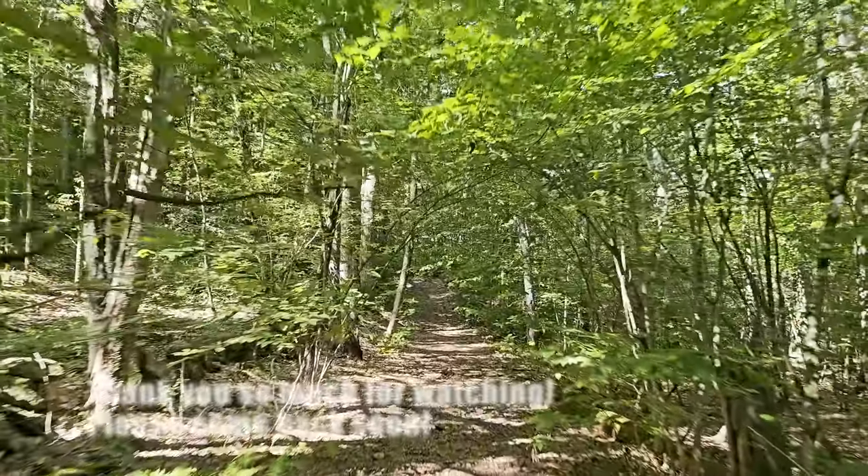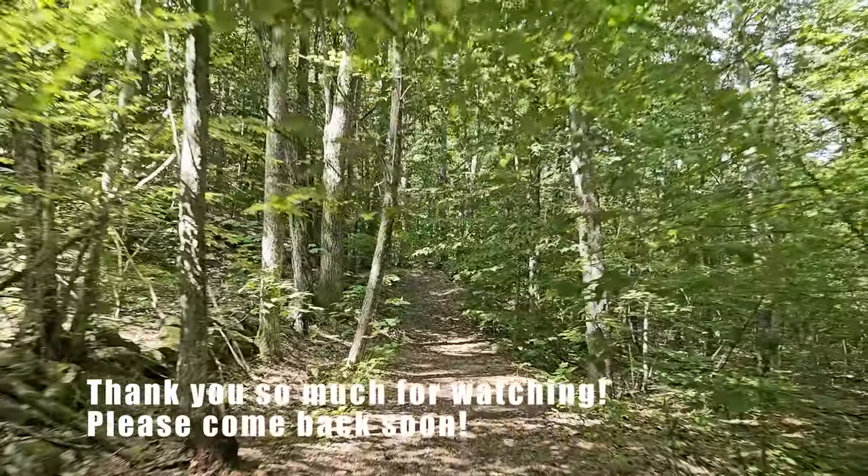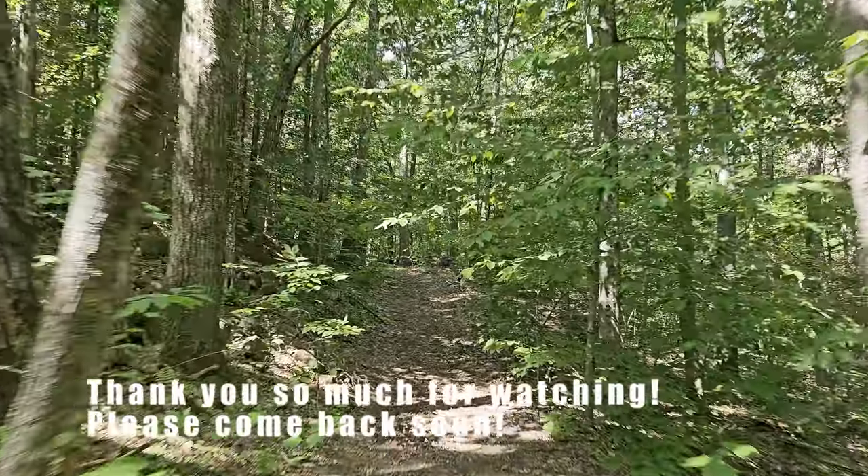All right guys, finishing up for the day now. Thank you so much for hanging in there, I really appreciate you. As always, please come back soon.